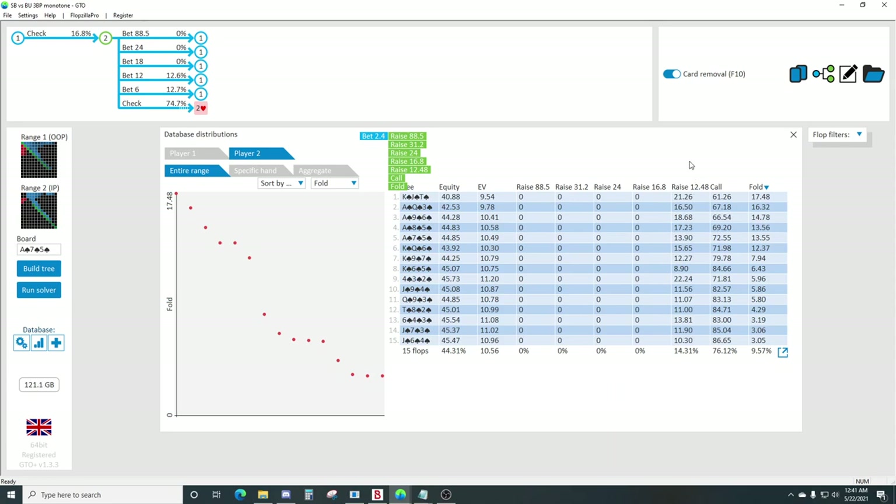Facing this 10% pot bet, we're going to be raising small. If you have a flush, you don't want to raise big, because having two spades in your hand makes it hard to get the money in against a worse flush - that's just how monotone boards function. The overall value of your value hands goes down significantly on monotone boards. You'd rather just raise small and then evaluate turns and rivers in position.